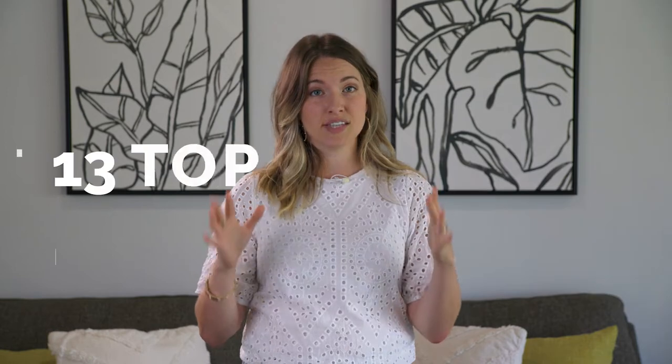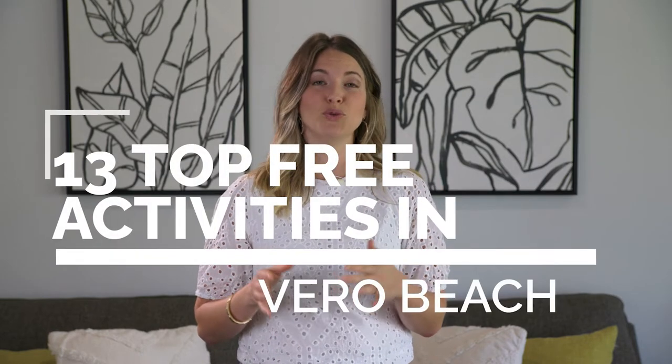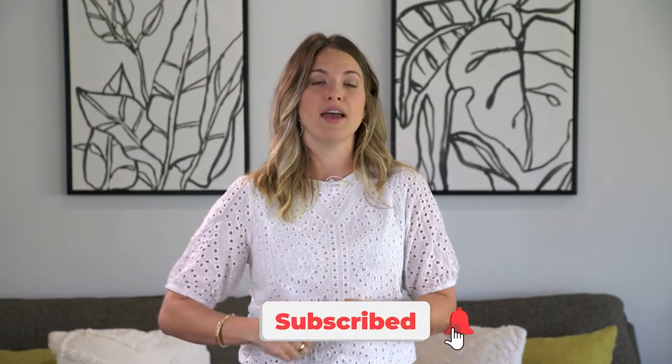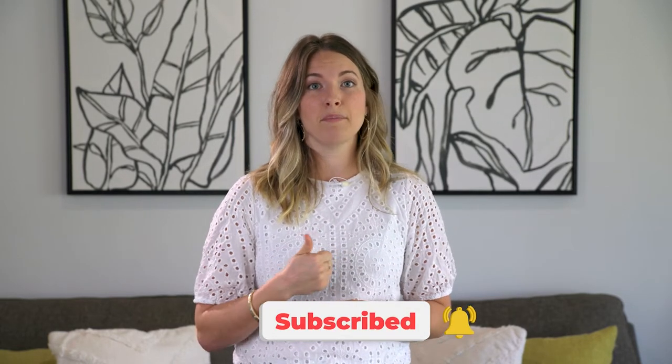Hi, I'm Rachel Carroll, the director here at the Carroll Home Team here in the Space and Treasure Coast of Florida, and I want to talk to you in this video about my 13 top free things to do right here in Vero Beach, Florida. Please, if you find this content helpful and interesting, make sure you hit the subscribe button below or you can click the bell, give this video a thumbs up. That lets me know that I need to make more content just like this for people wanting to learn more about our fantastic area.